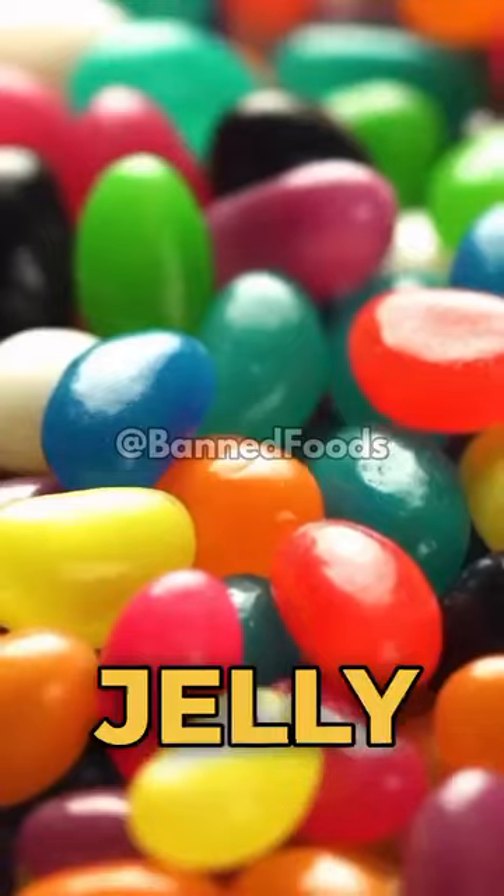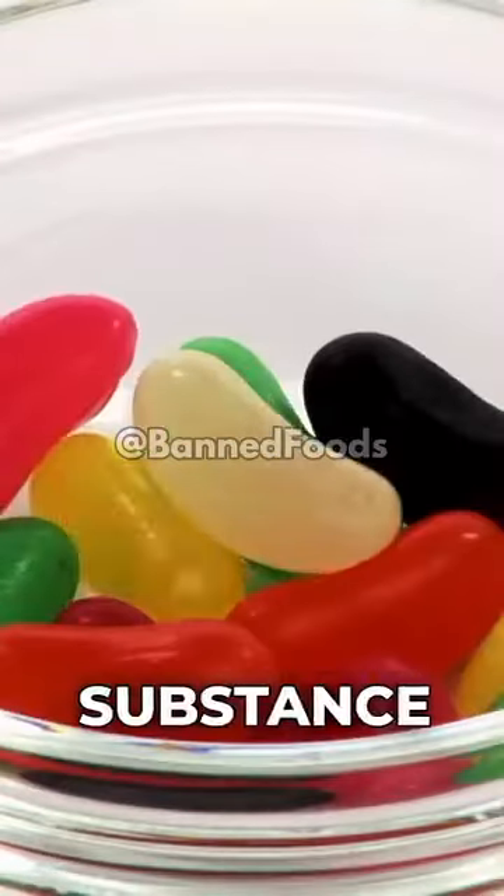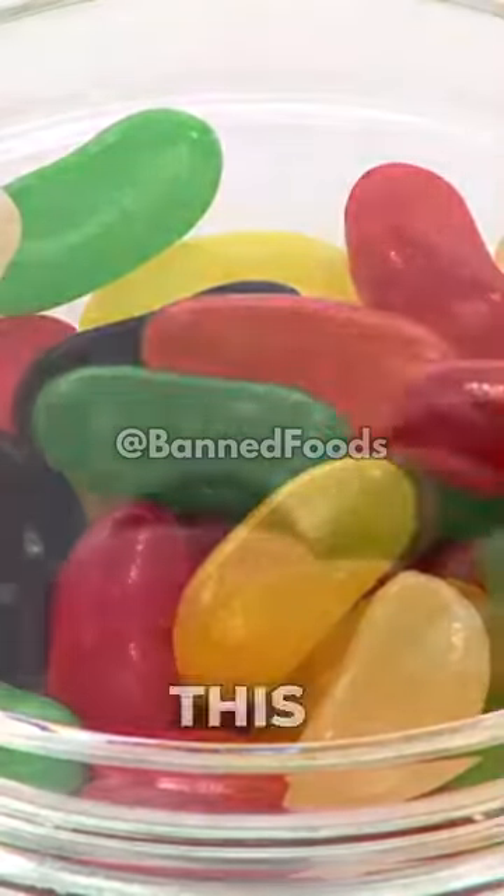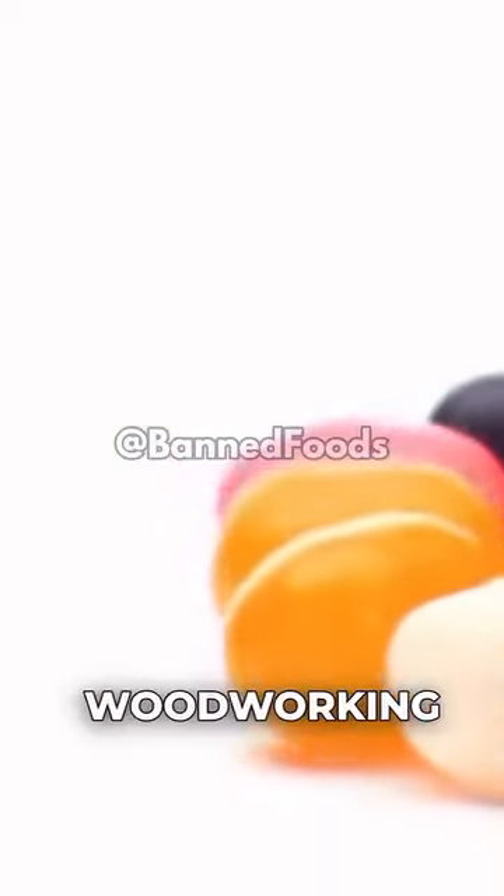Three: jelly beans. They are coated with shellac, a substance derived from the secretions of the lac bug. This same resin is used in woodworking finishes.